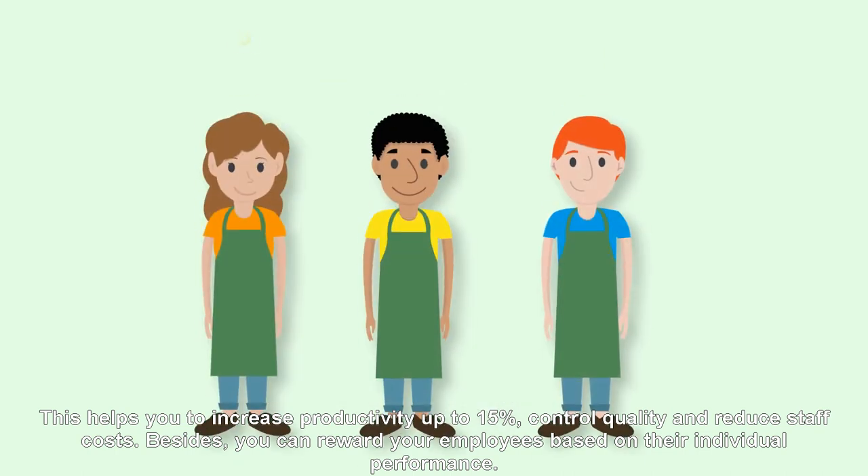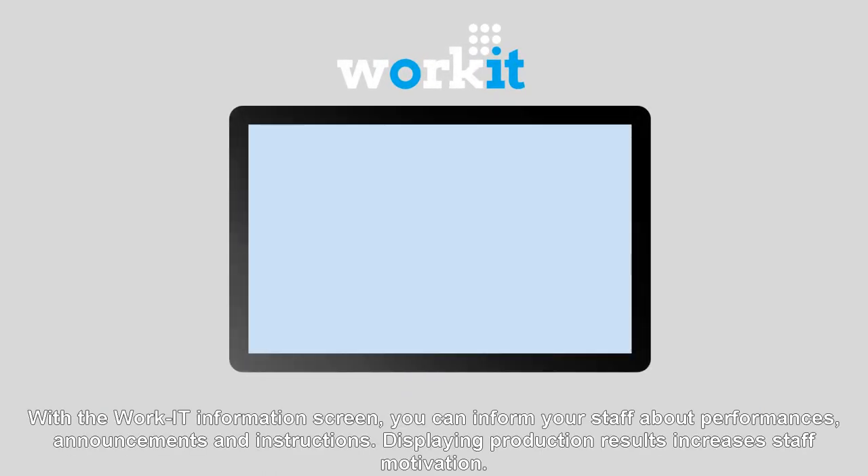Besides, you can reward your employees based on their individual performance. With the WorkIt information screen, you can inform your staff about performances, announcements, and instructions. Displaying production results increases staff motivation.